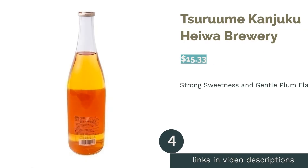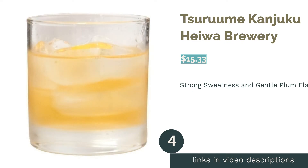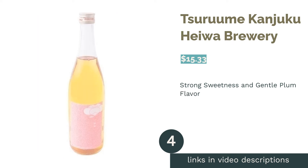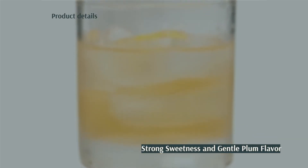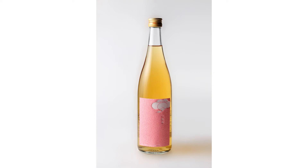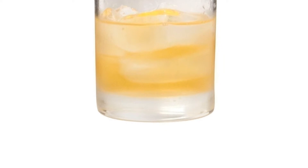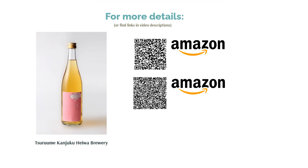The next product in our list is Tsuyum Kanjuku by Heiwa Brewery. Heiwa Brewery's Tsuyum Kanjuku is made from premium, ripe, large nanko plums to fully extract the deliciousness of the fruit. We enjoyed the rich aromatics and its sweet, nectar-like flavor, and were really taken by surprise at its richness and sweetness that almost completely nullified its tartness. We particularly enjoyed the slightly thick consistency and viscosity. If you want to fully enjoy that aspect, we recommend drinking this on the rocks.